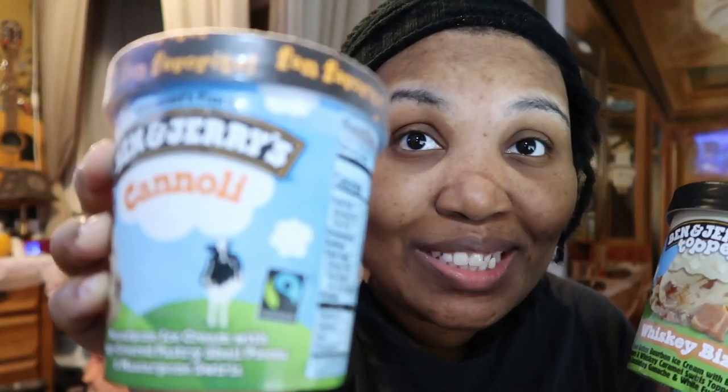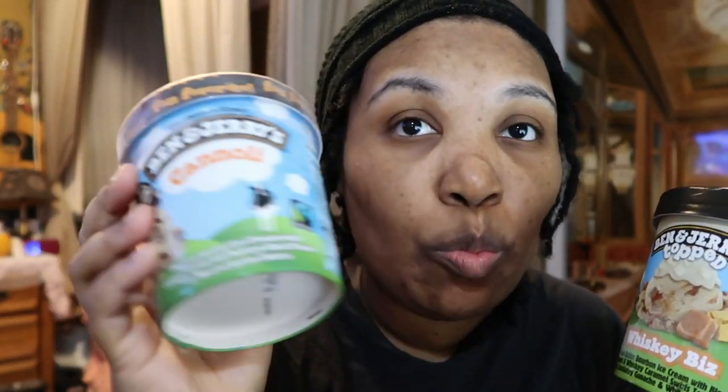This is cannoli. It is mascarpone ice cream with fudge covered pastry shell pieces and mascarpone swirls. I don't know what mascarpone is, but I'm looking forward to trying it. That sounds really, really good. That's what it looks like — I cannot wait to try it. This one's sealed. This is the one the video is going to be on, the cannoli.